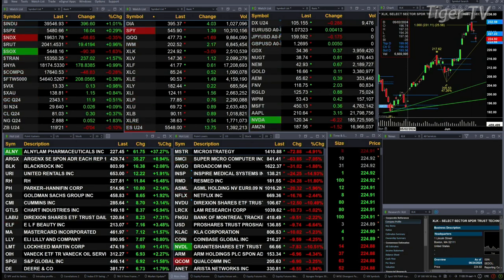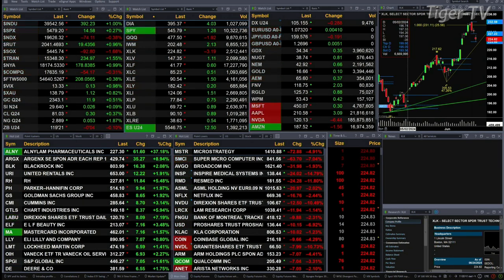Gold's trading up $12 to $2,343. Silver's up three pennies. Light sweet crude is up 30 cents. Natural gas is up a nickel. The 30-year treasury is basically flat, printing out at $119.21. Let's figure out what all that means by looking at that nine panel market update chart.